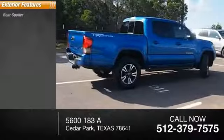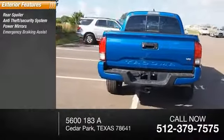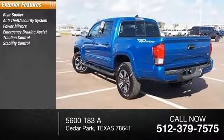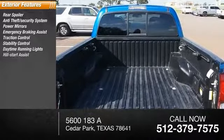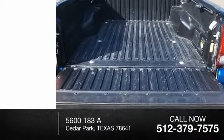Here are some of this vehicle's great options: rear spoiler, anti-theft security system, power mirrors, emergency braking assist, traction control, stability control, daytime running lights, hill start assist, remote keyless entry, and engine immobilizer.